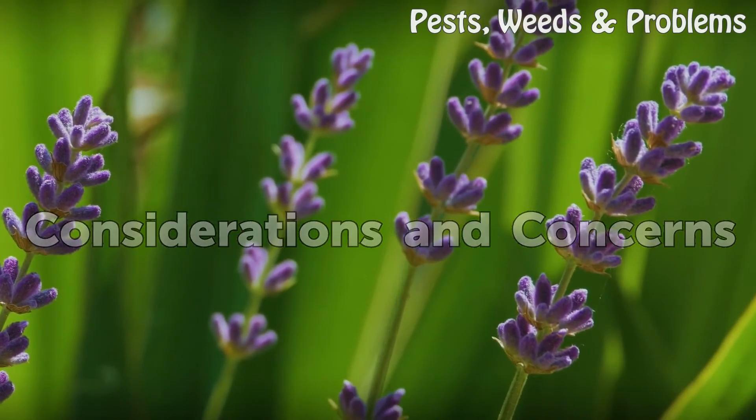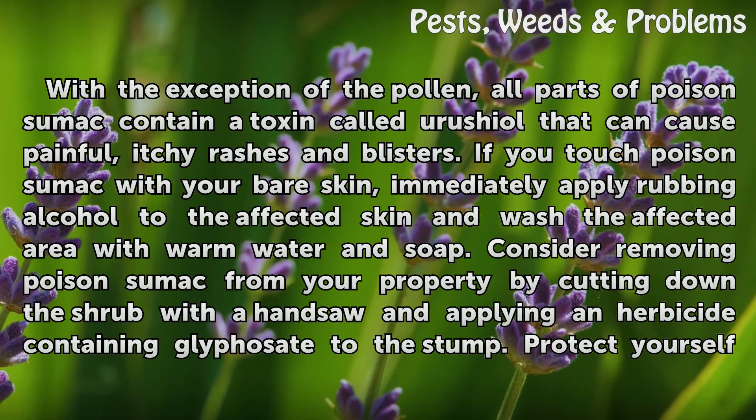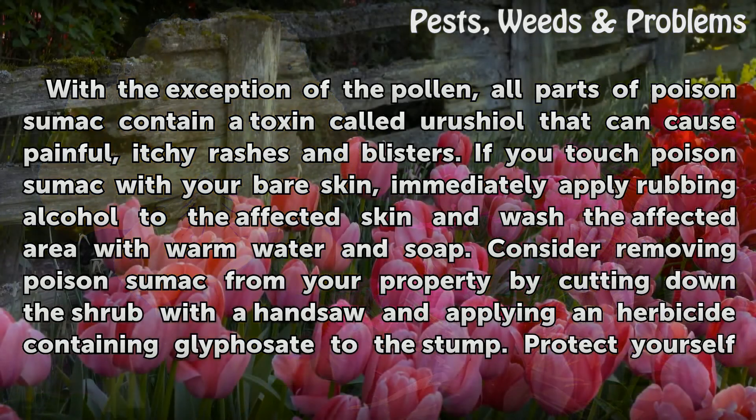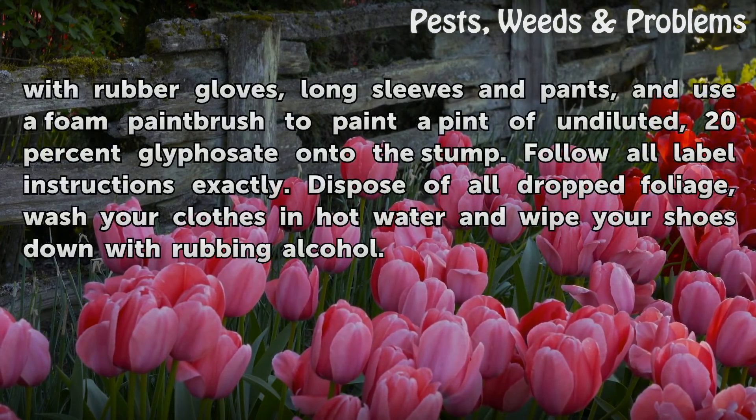Considerations and concerns: With the exception of the pollen, all parts of poison sumac contain a toxin called urushiol that can cause painful, itchy rashes and blisters. If you touch poison sumac with bare skin, immediately apply rubbing alcohol to the affected area and wash with warm water and soap. To remove it from your property, cut down the shrub with a handsaw and apply an herbicide containing glyphosate to the stump. Protect yourself with rubber gloves, long sleeves, and pants, and use a foam paintbrush to paint undiluted 20% glyphosate onto the stump, following all label instructions. Dispose of dropped foliage, wash clothes in hot water, and wipe shoes down with rubbing alcohol.